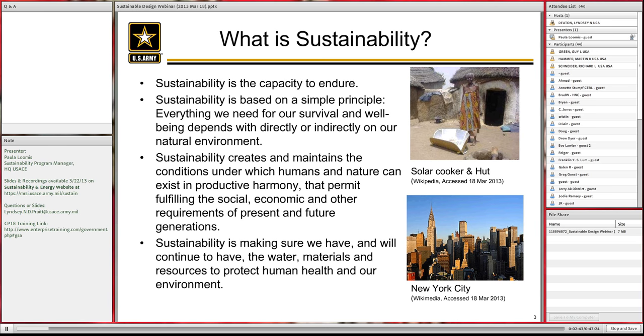Anyone who's been doing sustainability knows it incorporates social, economic, and other requirements. We do a lot of thinking socially and a whole lot of life cycle cost analysis to see what's the best economic thing to do. Sustainability is making sure we have what we need to continue: water, materials, and resources.